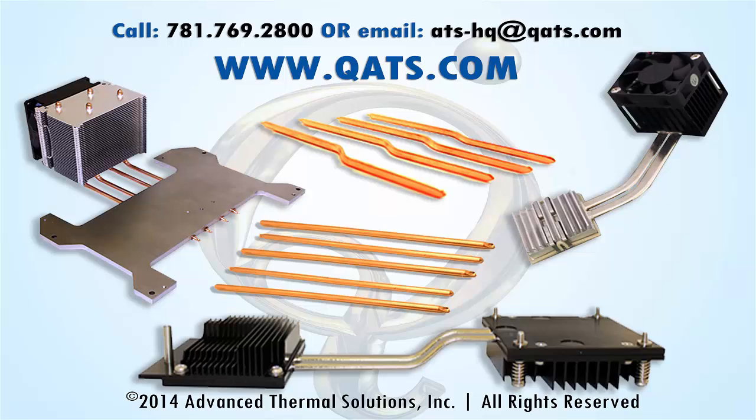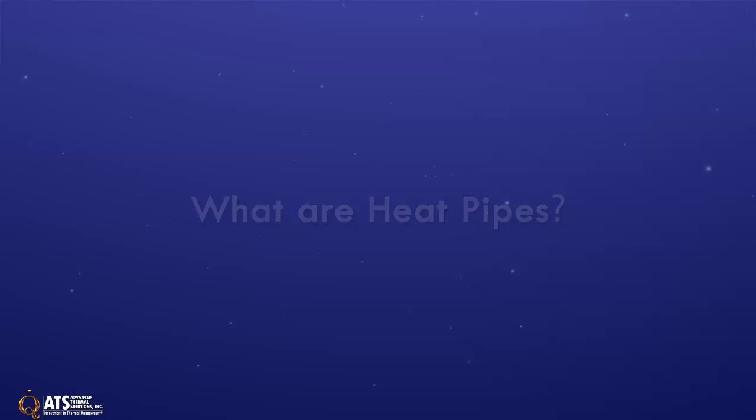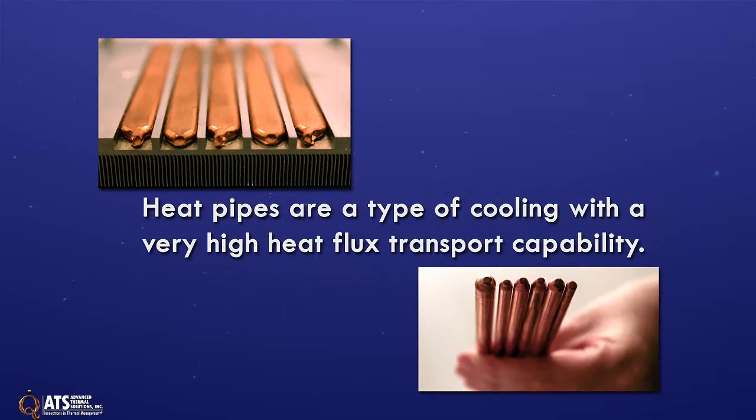ATS has released their newest family of products and services: flat and round heat pipes with heat pipe design services. Heat pipes are closed evaporator-condenser systems with a very high heat flux transport capability.